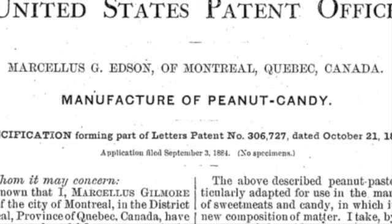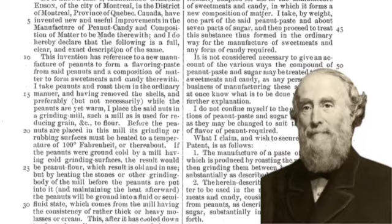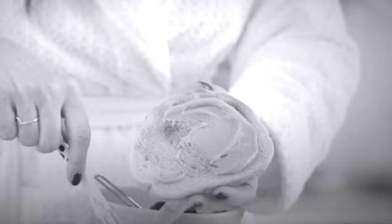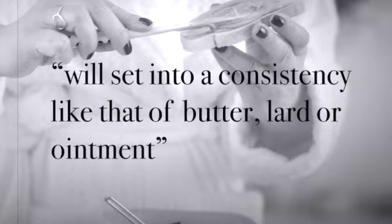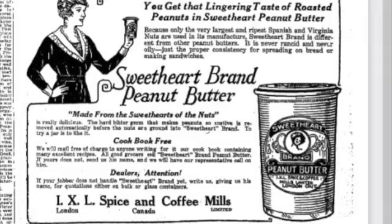Peanut butter is often credited to later inventors, but Edson was the first to patent the paste. By grinding the peanuts while they were heated, the patent shows that he was able to create a soft, smooth, creamy paste-like product that will set into a consistency like that of butter, lard, or ointment. He further describes how the product can be mixed with sugar to create candy or various confections. This was the beginning of that beloved spread called peanut butter, enjoyed as a staple in kitchens around the world.